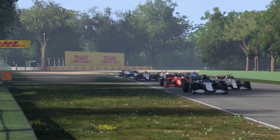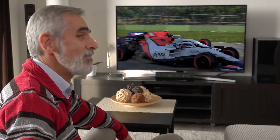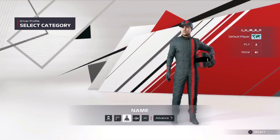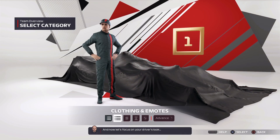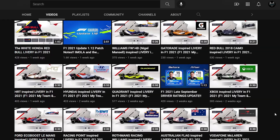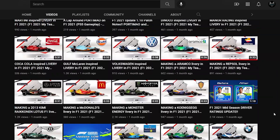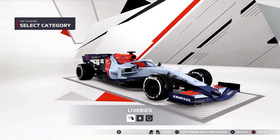Hello everyone. I hope you're all doing very well and having a great day wherever you are in the world. So to answer this question, we are going to jump straight into My Team and create a brand new team. Seeing as we are making a new livery every day on the second channel, I decided to choose one of my favourite designs for this video, which of course was the Hyundai Motorsport one.